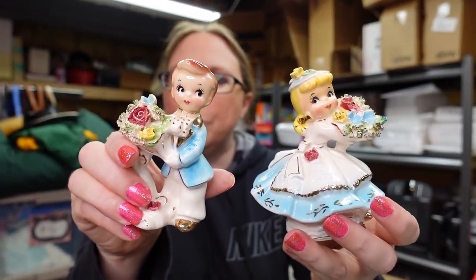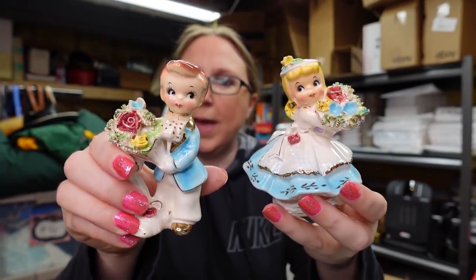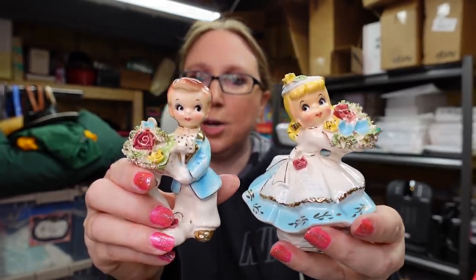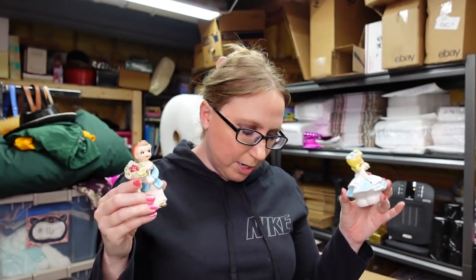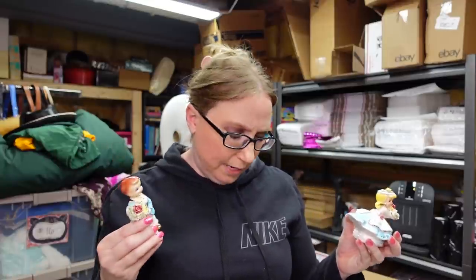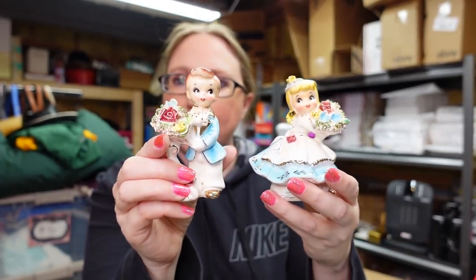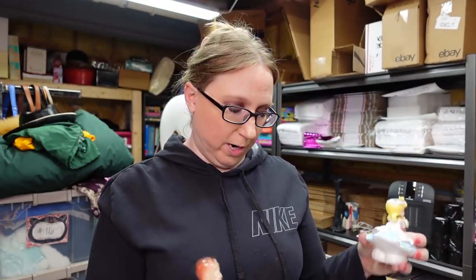These are adorable vintage Norcrest ceramic figures — a little girl holding a bouquet and a little boy holding a bouquet. So stinking cute. We paid somewhere around $5 or $6 for these. I listed them on auction with a starting price of $29.99. They do have a bid and a lot of watchers, so I'm hoping they go up.